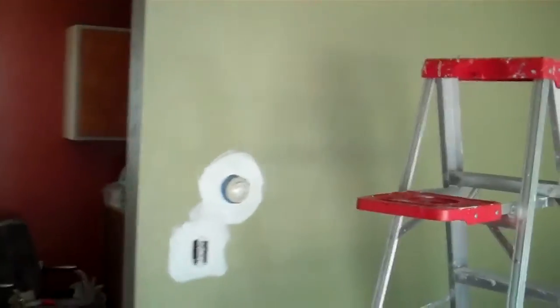Welcome back to another episode of This Old Dump. Today we're putting on a coat of paint in the living room. It's going to take a few coats — that old olive green is sucking up the white paint big time.